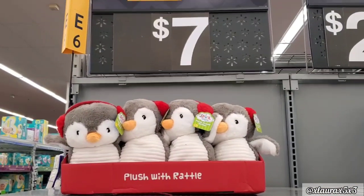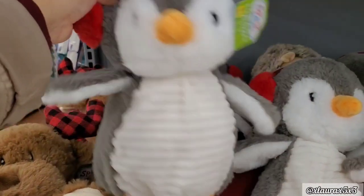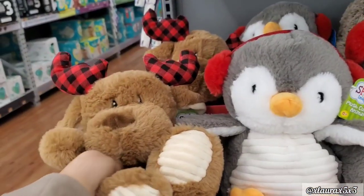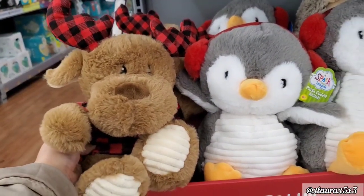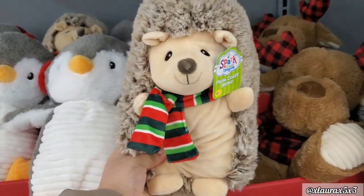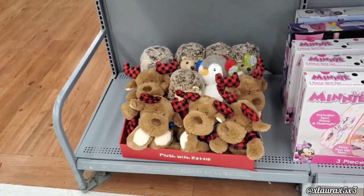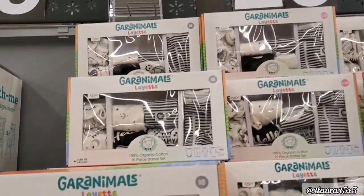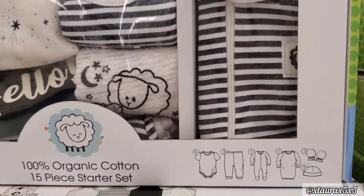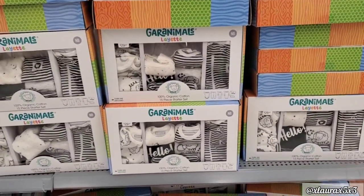When I was walking around I saw these by the baby section — the newborn section — which I thought was adorable. They have these for $7: a rattle with a cute penguin with earmuffs, so soft. Here they have a reindeer with a buffalo check, and they also have a hedgehog with a little scarf. I thought these were cute for a baby, a niece, or a nephew. They also have these for $29 by Garanimals — 15-piece starter sets that include mittens, onesies, and lots more items. Cute as a set for a baby.